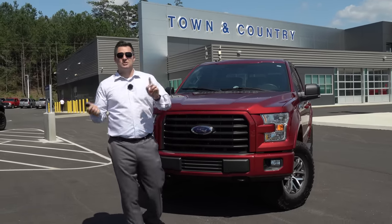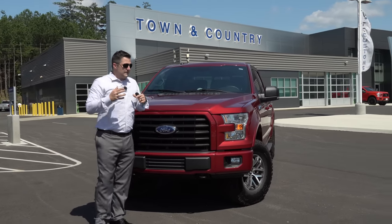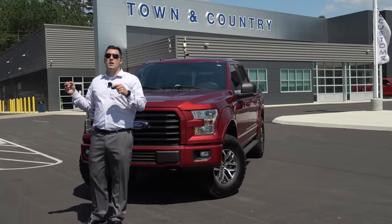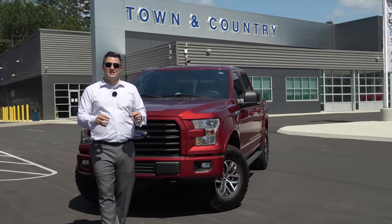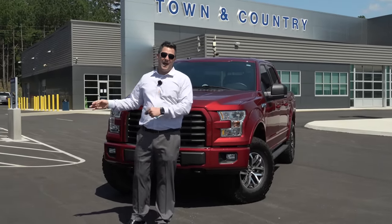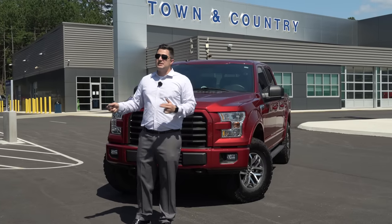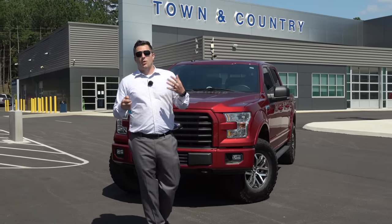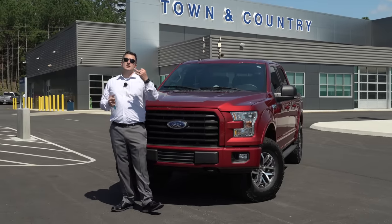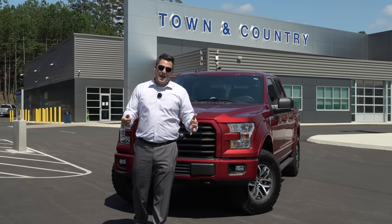That brings up another point: we've had customers say they want to lease a TC Customs truck. You might be able to lease it, but the residual value of the vehicle is not going to increase based on those accessories you add, so it makes the payment drastically higher. It actually ends up being cheaper to purchase a modified vehicle than to lease one, depending on how much you're spending on modifications.